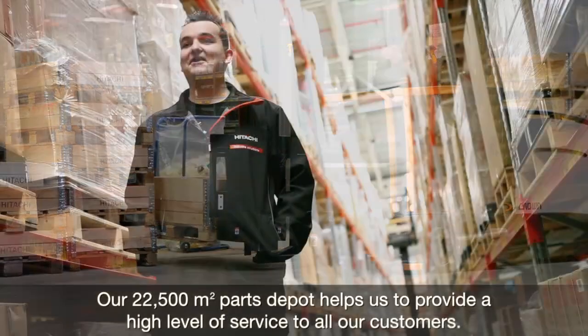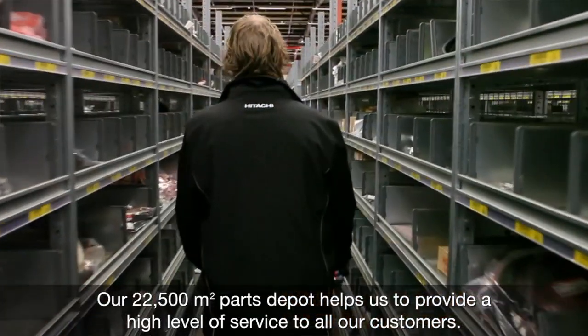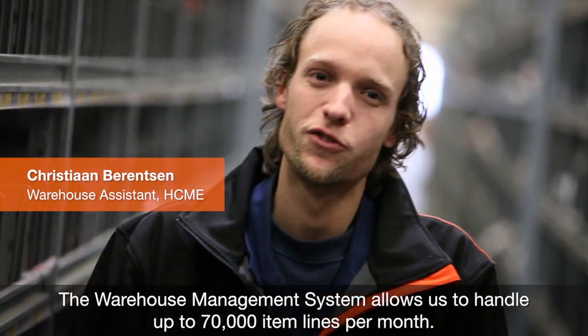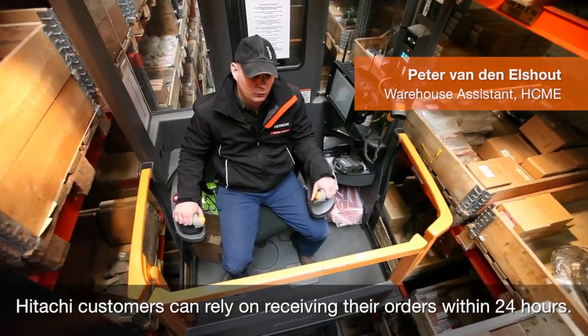Our 22,500 m² parts depot helps us to provide a high level of service for all our customers. The warehouse management system allows us to handle up to 70,000 item lines per month. Hitachi customers can rely on receiving their orders within 24 hours.